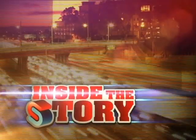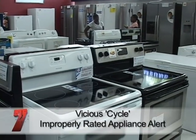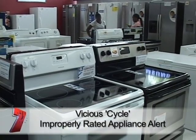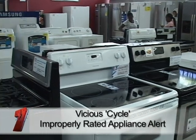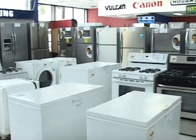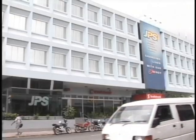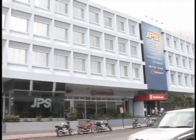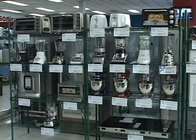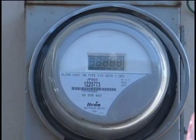A Live at Seven consumer alert: little-known facts about purchasing the right piece of electrical equipment can make the difference in how efficiently the device performs, and importantly, whether you will qualify for compensation in the event of a power surge. That's because JPS is not likely to assume liability for damage to electrical equipment that is not rated 50-cycle — the standard at which the light and power company supplies electricity.